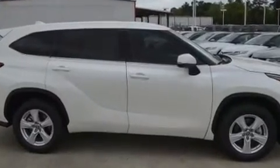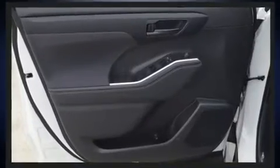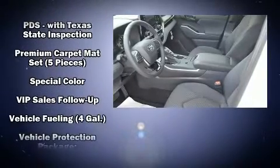Toyota also prioritized safety and security by including front-side impact airbags, traction control, a security system, an emergency communication system, and four-wheel disc brakes with ABS. Brake Assist technology provides extra pressure when applying the brakes.